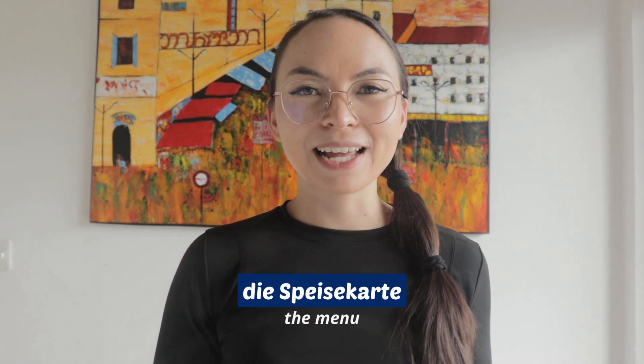And now, without further ado, let's get into today's lesson. Los geht's! First of all, you want to ask for the menu. The menu in German is die Speisekarte.